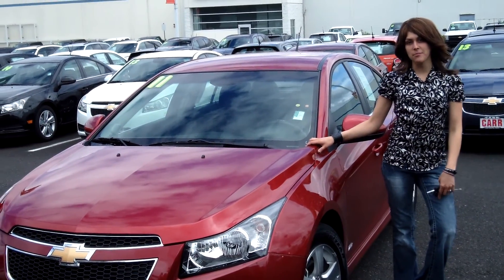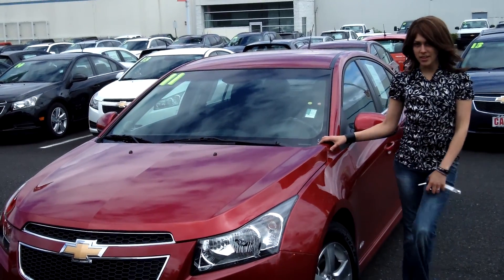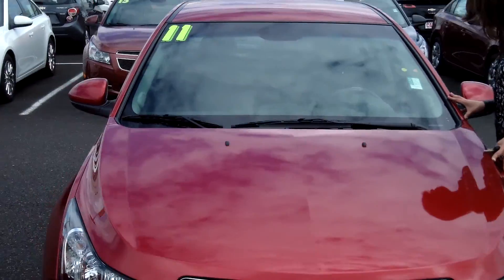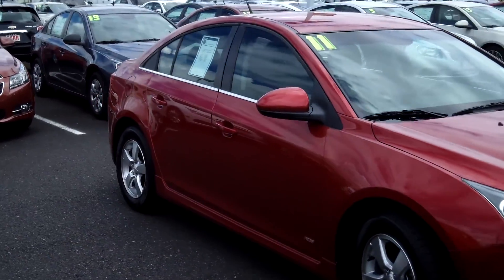Hey guys, this is Anneliese. I am down here at Car Chevy World in Beaverton. Thank you for clicking on that link. This is your virtual tour for a 2011 Chevy Cruze, stock number C139151B.